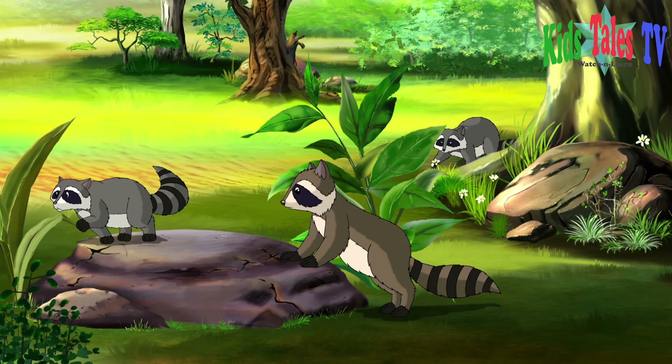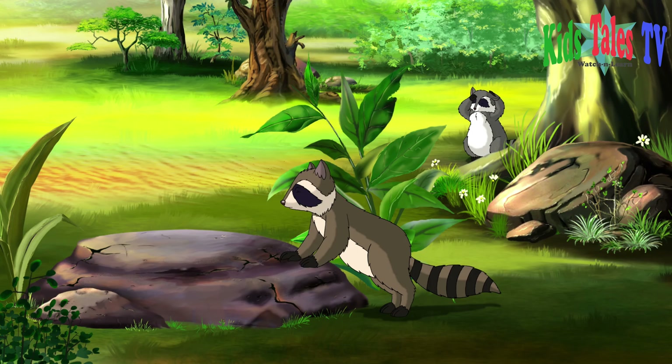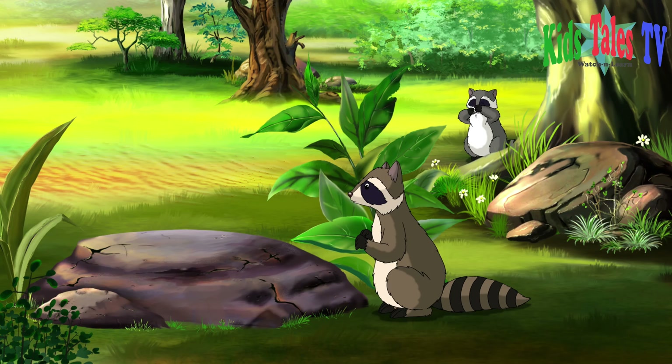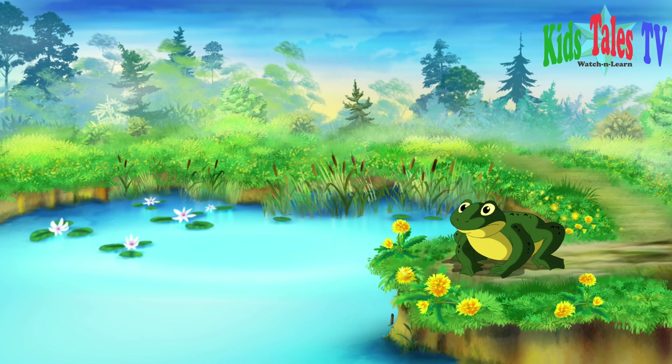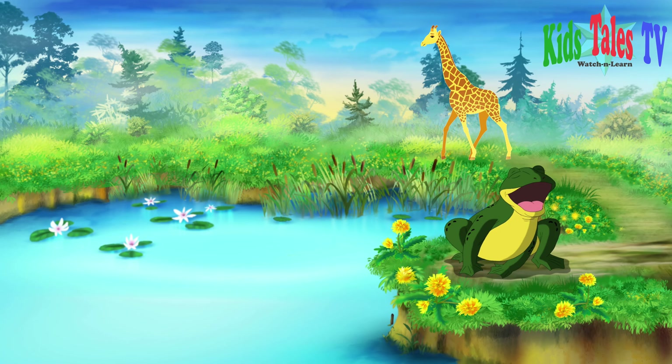Raccoons are not typically found in daylight, but it is not really an uncommon incident as well. One of the frogs is apparently scared of the giraffe, while the other one is very comfortably rocking.